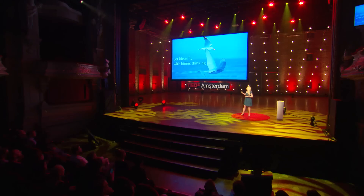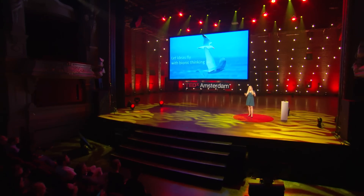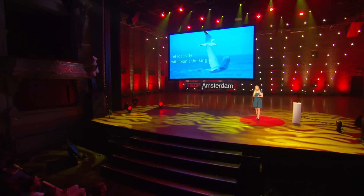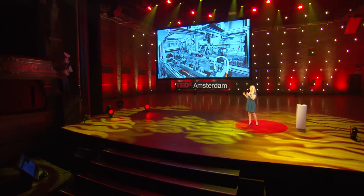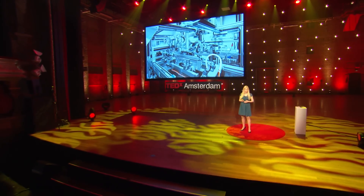I will show you how we can let ideas fly with bionic thinking, and at the end you will experience how we can have a whole robot fly efficiently like a real bird. I just said production — what does production look like? This is just a short glimpse, and it already looks quite complex.